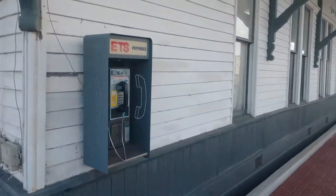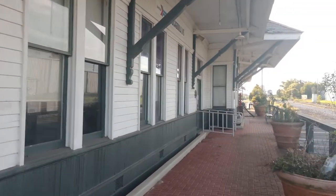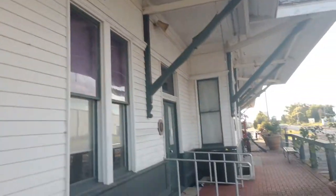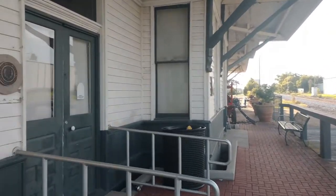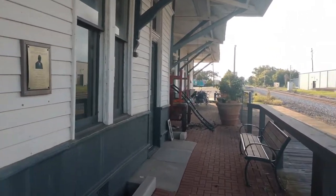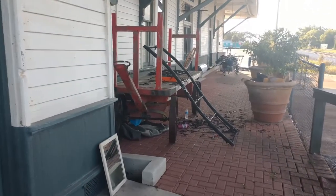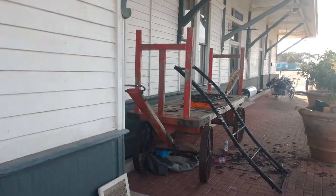I'll walk through here. Look at there — don't see those every day anymore. This is kind of an arts center they have here, the last time I checked, which has been a few years. They're doing a little work over here or something, I don't know. I'm gonna work on some bikes on that old baggage cart.